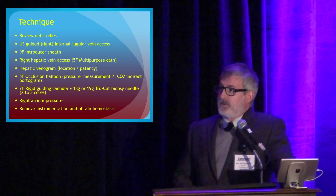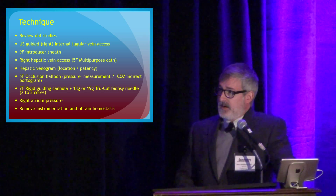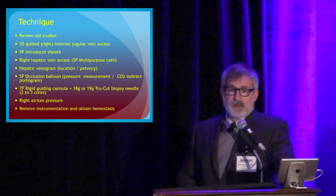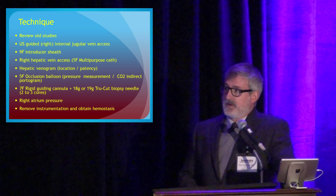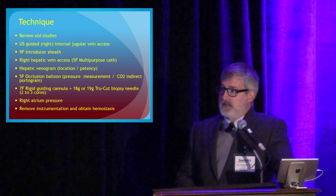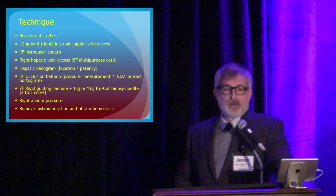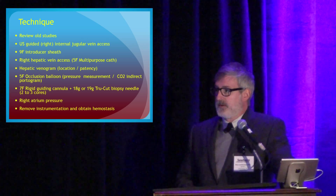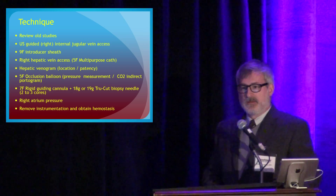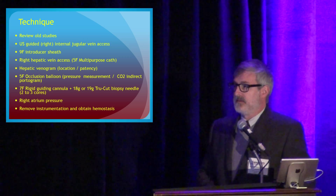We always review old studies — we're radiologists, so review the old films. We use ultrasound to access the jugular vein with a nine French sheath — big but not too big compared to some other things we do. We typically get into the right hepatic vein using a multipurpose angle-tip catheter, do a venogram from that location, use an occlusion balloon to get free hepatic and wedged hepatic pressure measurements, and with the balloon inflated get an indirect portogram with CO2. We have a rigid cannula to guide the biopsy needle, typically an 18- or 19-gauge true-cut needle, and we measure right atrial pressure on the way out.